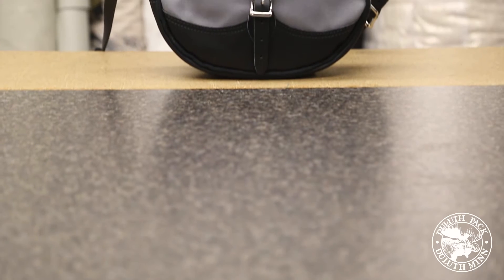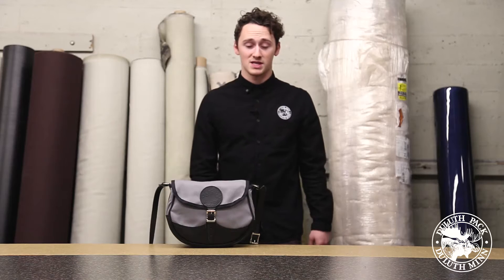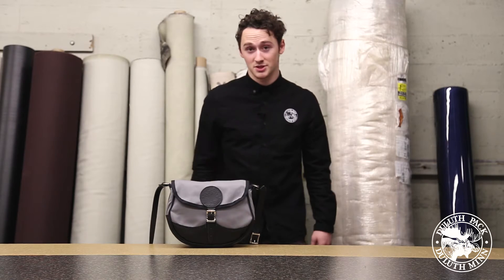Hey everyone, it's Cody with Duluth Pack and today I'm bringing you the number 100 Deluxe Shell Bag. This is one of our top selling products in our women's purse line, but men can rock them too.